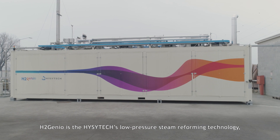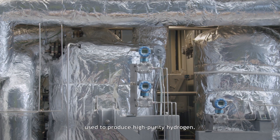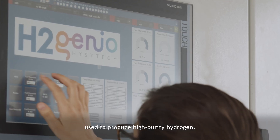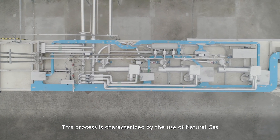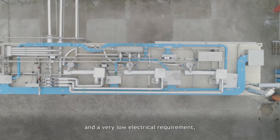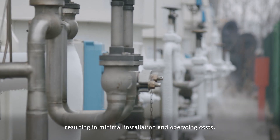H2 Genio is EasyTech's low-pressure steam reforming technology used to produce high-purity hydrogen. This process is characterized by the use of natural gas and a very low electrical requirement, resulting in minimal installation and operating costs.